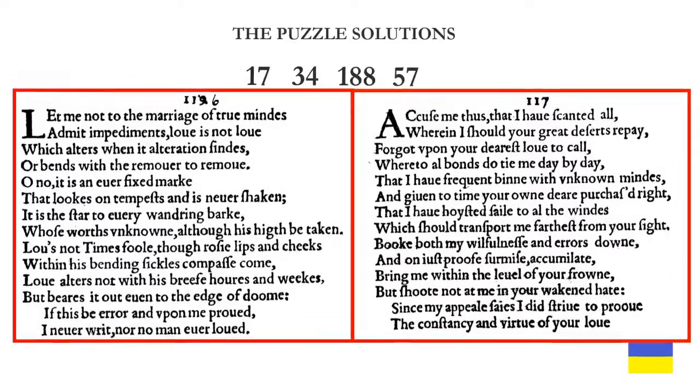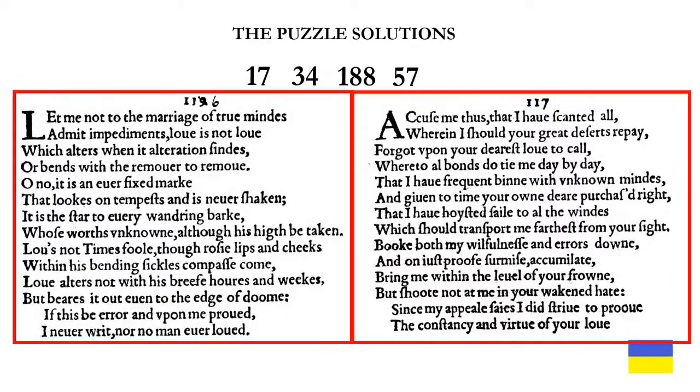Here are the puzzle solutions: 17, 34, 188, and 57. 188 is the digit sum number: 1 plus 8 is 9, and 9 plus 8 is 17. And 57 is 17 plus 40.